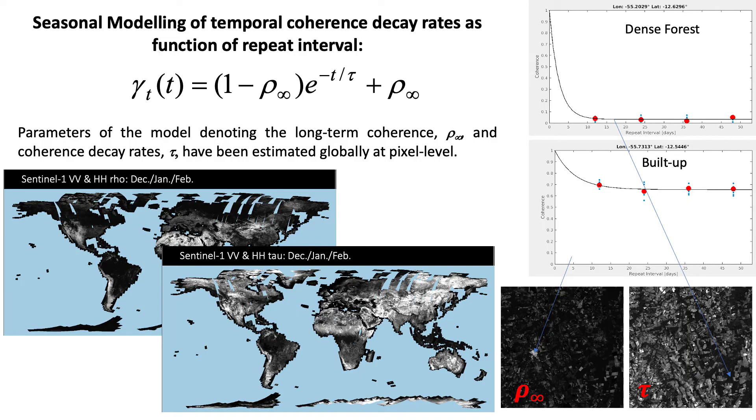Finally, based on the seasonal coherence maps, we have modeled the coherence decay rates and long-term coherence at pixel level with a simple exponential model. The parameter estimates are also available as global mosaics.